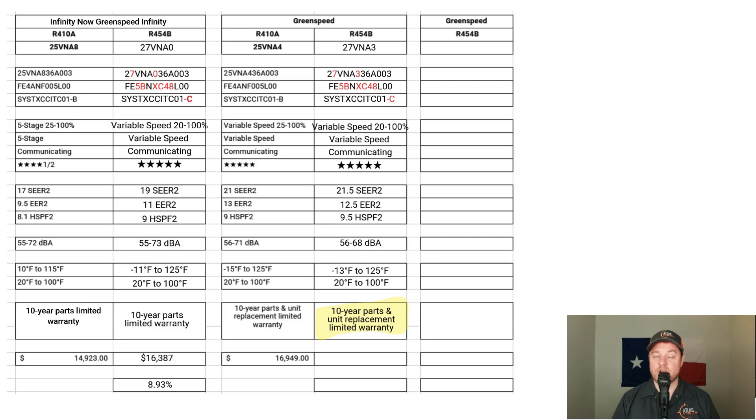For warranty, if the compressor fails, the entire outdoor unit can be replaced — parts and equipment only, not including labor. The old 3-ton green speed cost $16,949, and the new R454B green speed goes for $17,957 — roughly a 5.6% increase.